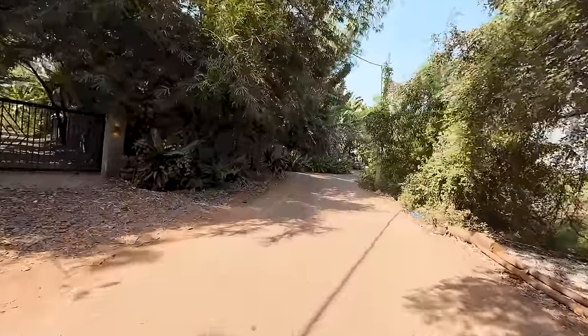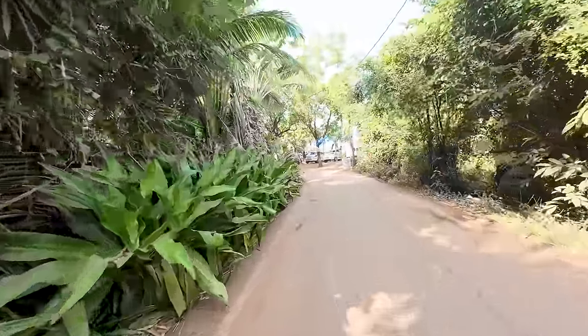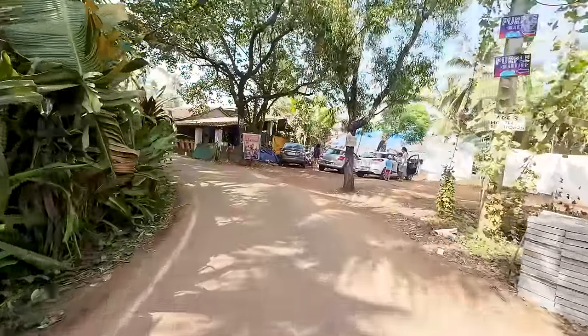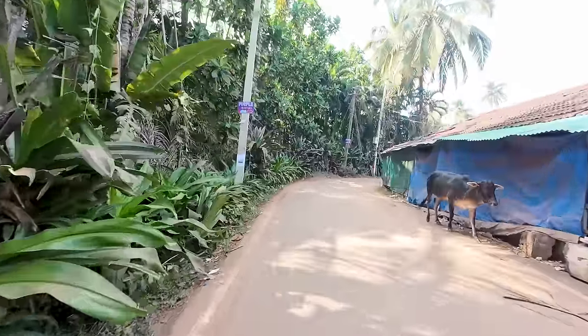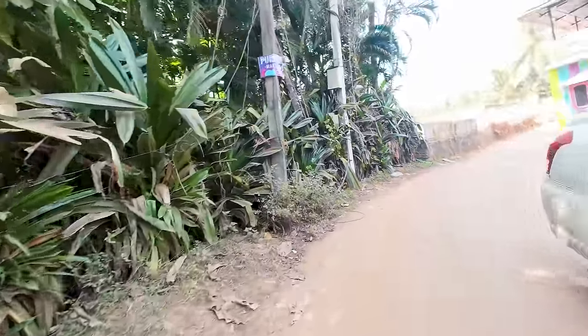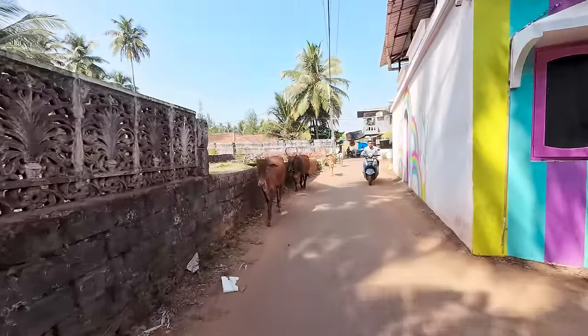We're going to the end of this road which is the main Anjuna road. This is like a little back road but they have a lot of nice restaurants and properties here. This is one of my favorite areas because of all the plants — it looks absolutely beautiful. On this road all the famous areas are there, like the Purple Martini and others.